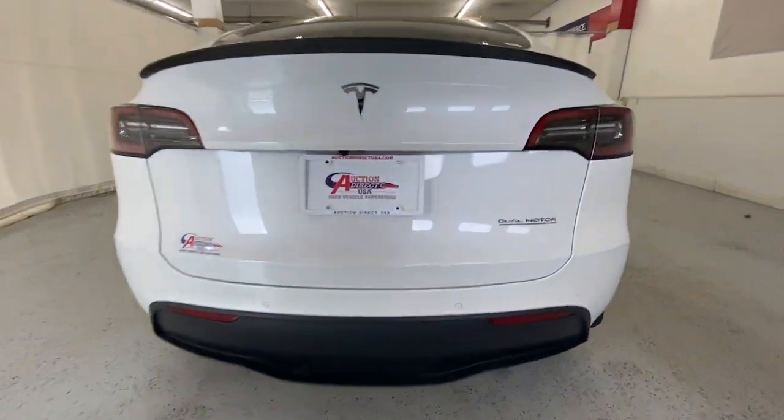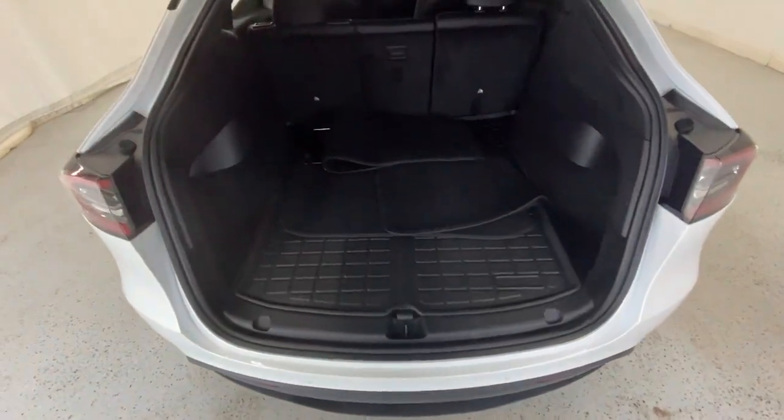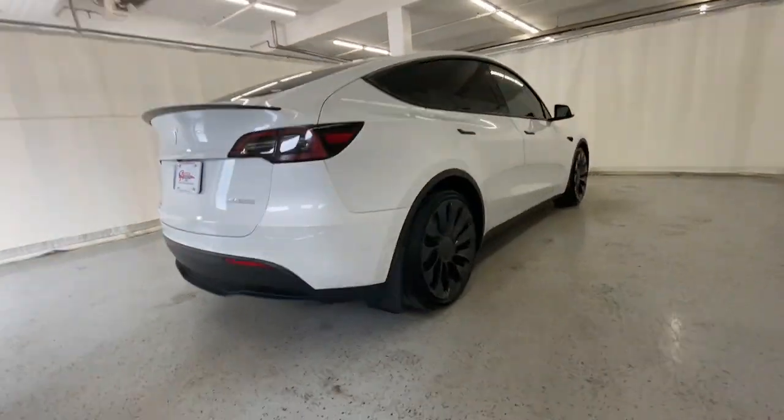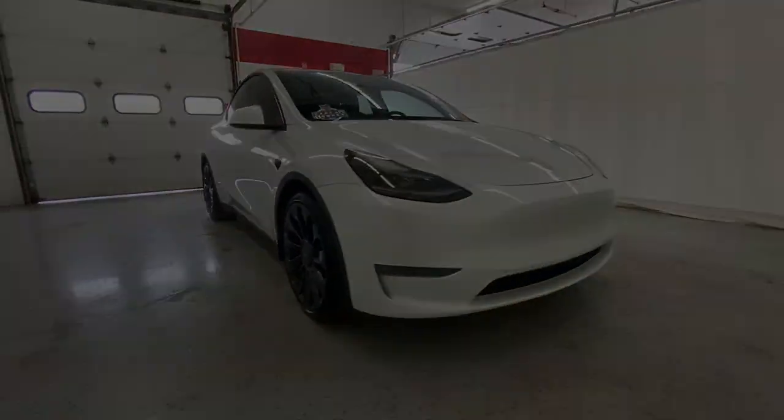Additional features include keyless entry, sun/moonroof, navigation system, power liftgate, lane keeping assist, woodgrain interior trim, and adaptive cruise control. A brighter future beckons — answer the call in this stunning Model Y.